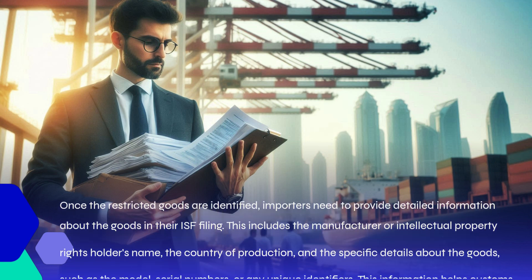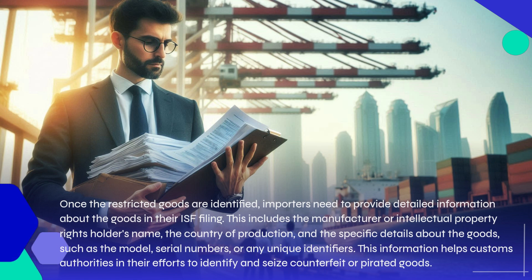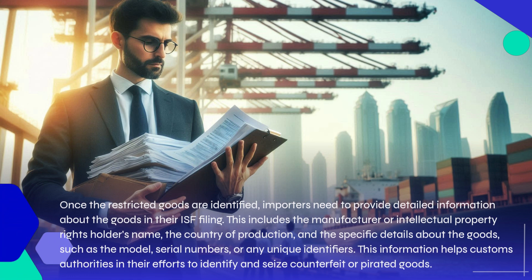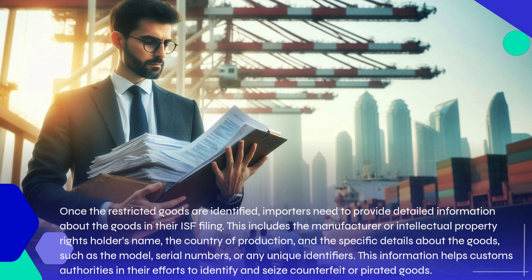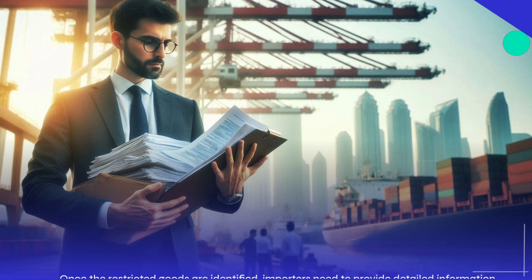Once the restricted goods are identified, importers need to provide detailed information about the goods in their ISF filing. This includes the manufacturer or intellectual property rights holder's name, the country of production, and the specific details about the goods, such as the model, serial numbers, or any unique identifiers.